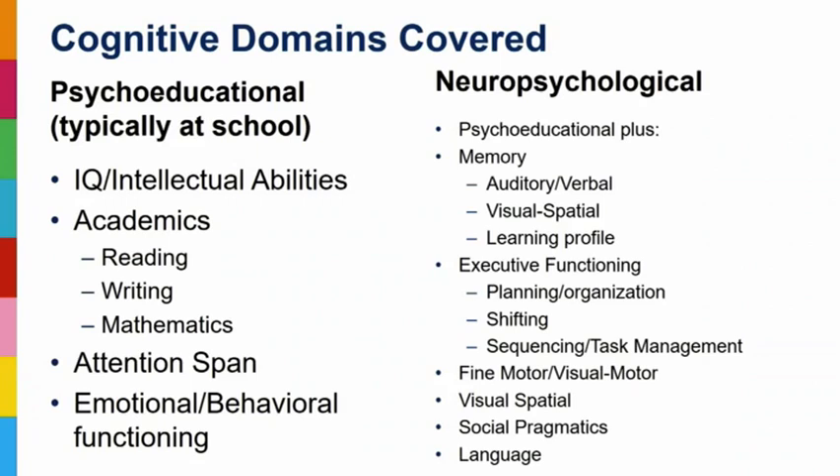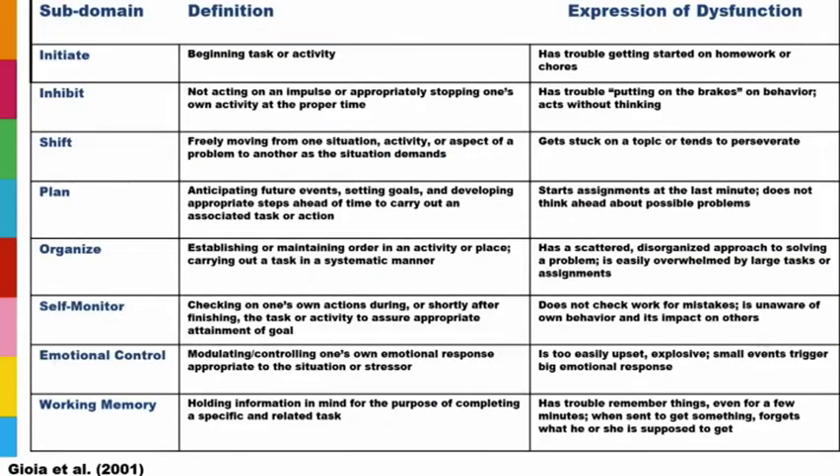We also look at visual-spatial skills, social pragmatic skills, social interaction, knowledge of appropriate social interactions with others, and language. We screen for fine motor deficits or visual motor problem-solving deficits — how well can that child take what they see on the board or from their mind and get it out through their hands.